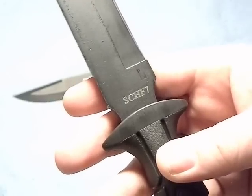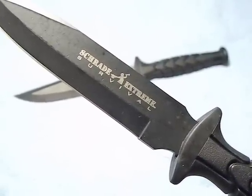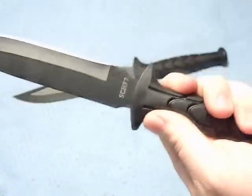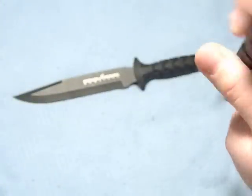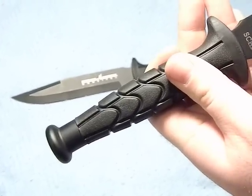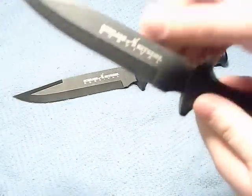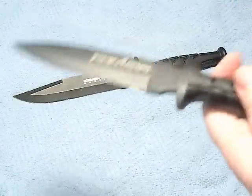The model number is SCHF7, in case you're interested in picking one up from Smoky Mountain. The Schrade logo is applied to the handle rather than stamped. The handle is an over-mold — a hard plastic with finger grips built in. The pommel is coated metal, likely with the same powder coat as the blade. Construction feels very tight with no wiggle, and the pommel is very secure — probably glued since I don't see any pins.